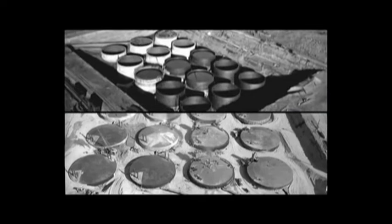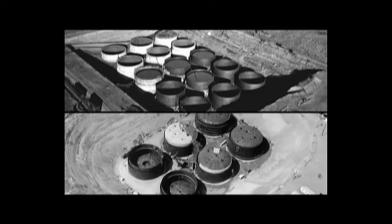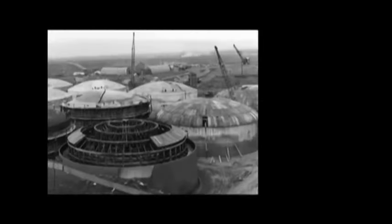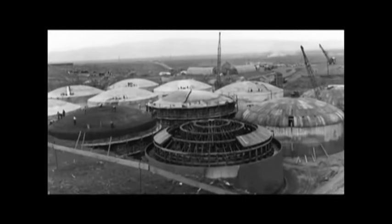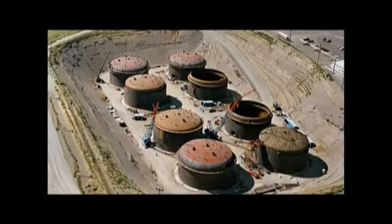Why is there so much tank waste on site? Plutonium production operations went on for a good number of years. As part of the process of separating the plutonium out, there was waste generated, and the decision was made to store that in underground tanks. There's a lot of waste generated, and that's where it was stored.